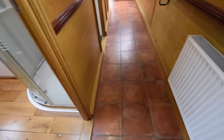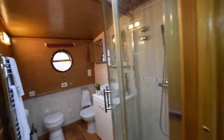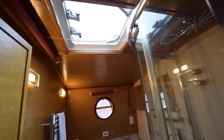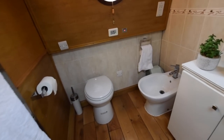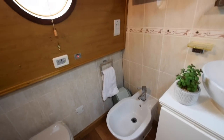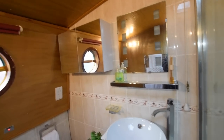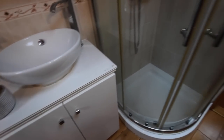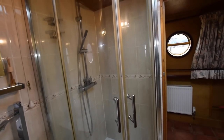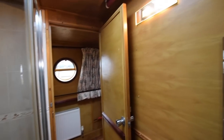Moving forward into the bathroom. The wooden floors in here are oak. There's a quadrant shower on the right hand side, another Houdini hatch, and a heated towel rail. The loo itself is a Sanimarin macerator pump-out. And there's a bidet - it's the first boat I've seen with a bidet. So if you need one of those, there's your solution. Ceramic countertop sink and a lovely shower. The bathroom itself is 5 feet long.